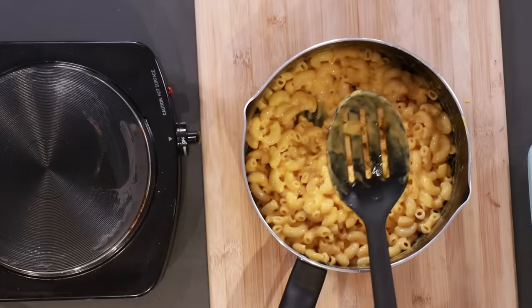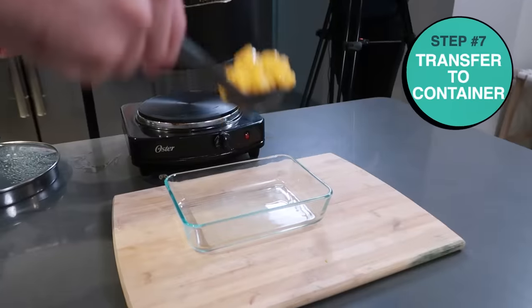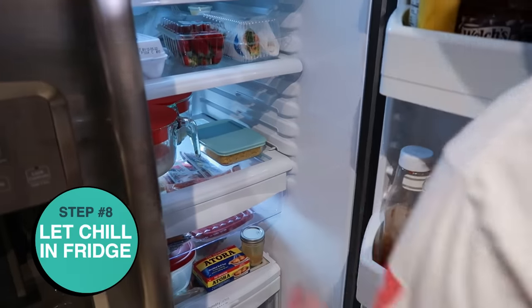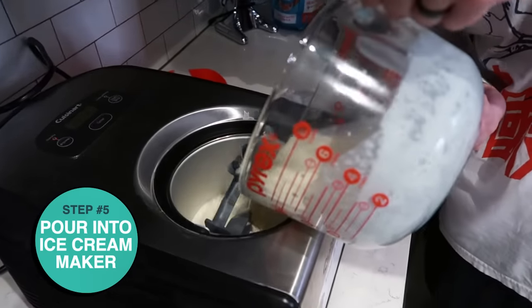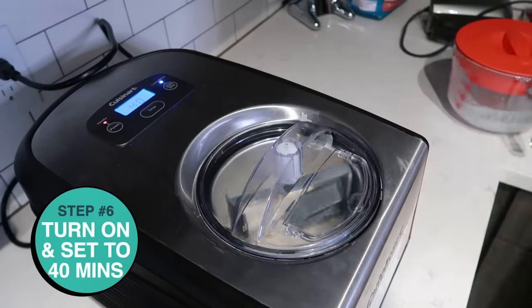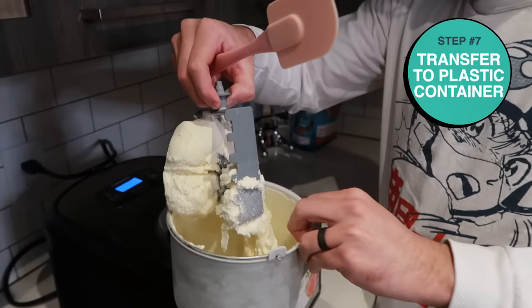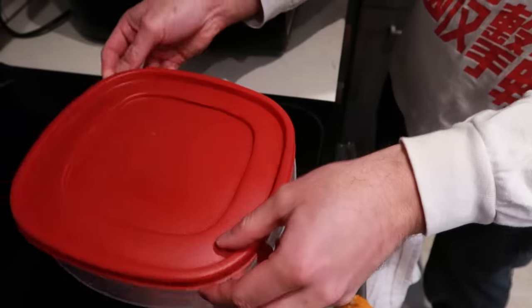With our Kraft mac and cheese essentially made at this point, we need to cool it down. So we're going to put it into this Pyrex container and then into the fridge, because we don't want hot mac and cheese with ice cream — it'll melt everywhere. It's been about two hours and our ice cream base is ready to go into our ice cream maker. The ice cream maker will take about 40 minutes to turn this mixture into nice cold ice cream. Once the machine is done, we're going to put our ice cream into a container — it's real nice and thick — and then stick it in the freezer.